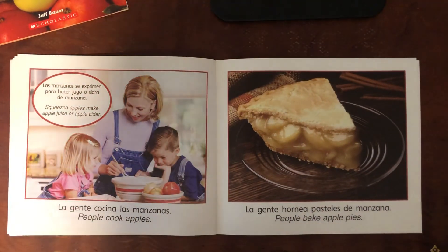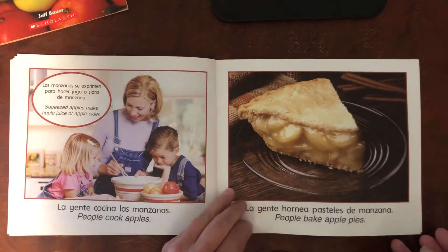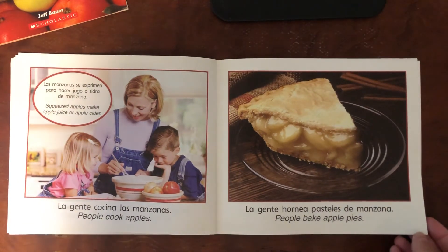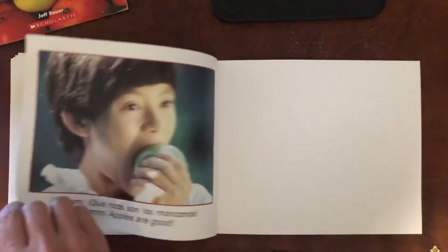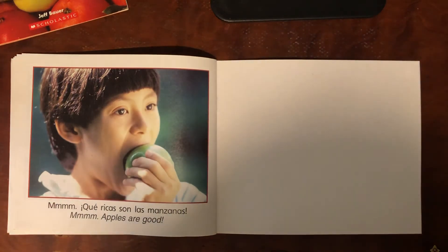People cook apples. Squeezed apples make apple juice or apple cider. People bake apple pies. Apples are good.